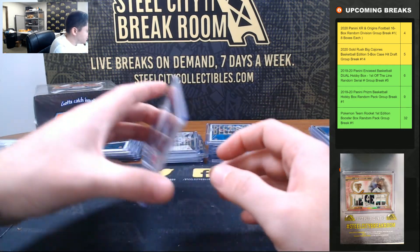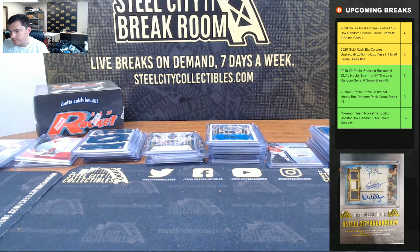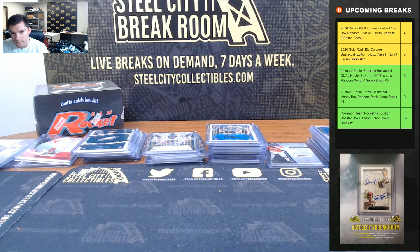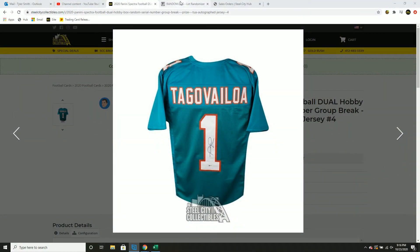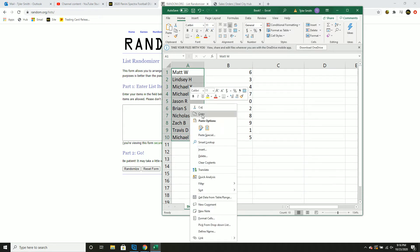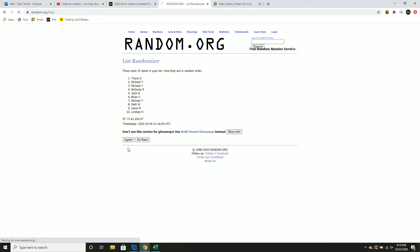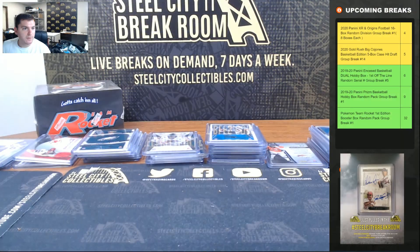Nice hit for three. Time to random off the Tua Tagovailoa autographed jersey — good luck — five times: one, two, three, four, and five. Michael Y wins the Tua jersey!